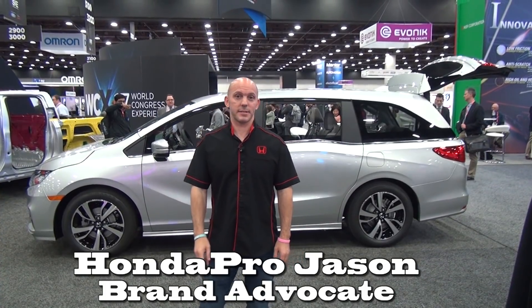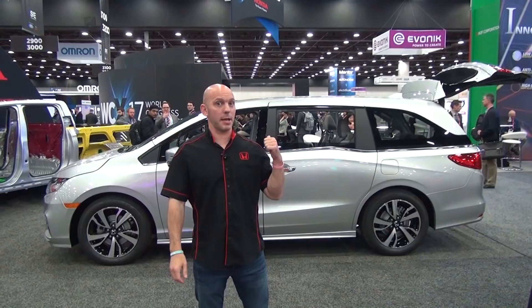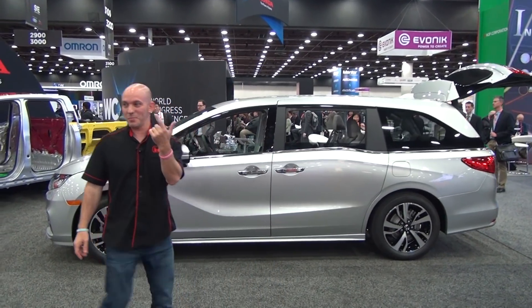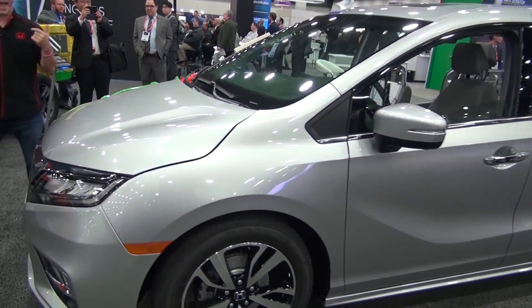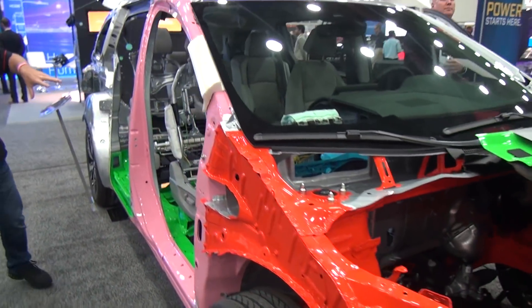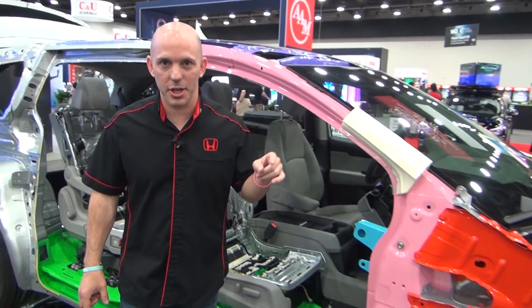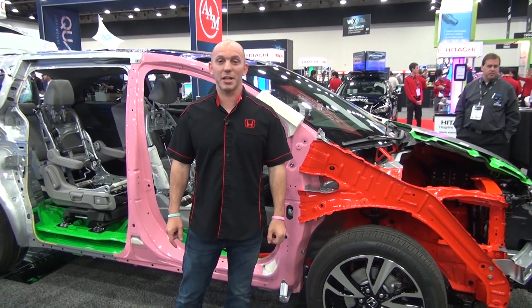Hi everybody, I'm Honda Pro Jason. Today I'm at WCX17 in Detroit, Michigan, and behind me is a 2018 Honda Odyssey. You guys have seen the 2018 Honda Odyssey, but you've never seen one like this. This is actually a cut body where you can see the body, the chassis, the suspension, everything about the car. I have the Honda engineers here that engineered and built it to answer your questions and get more information. So let's find out now.